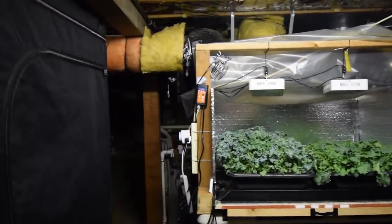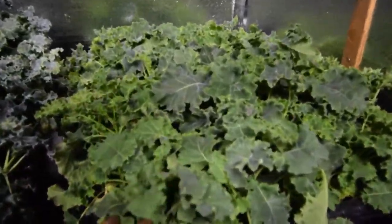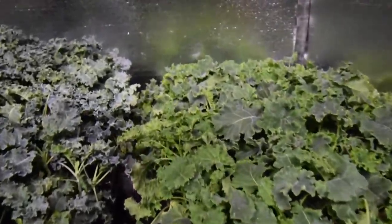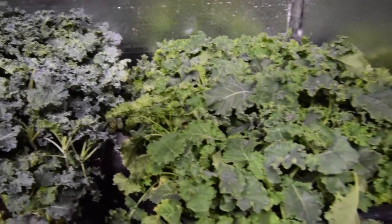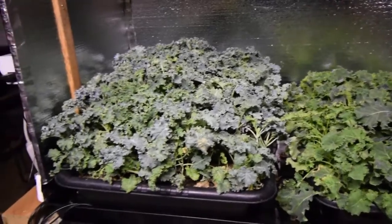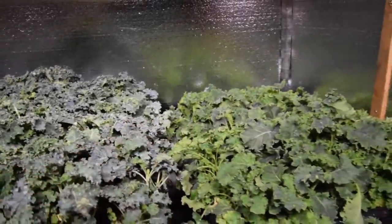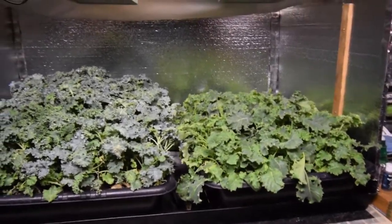I think this is going to do really well in here. Basically these are the kales that are staying in, this is the new one. These are both Vates kale. They're really nice, they're tender, they're great in salads. We eat this all the time — at least once a week, probably twice a week, we're having a salad out of this kale for a dinner salad to go with our meals each week.